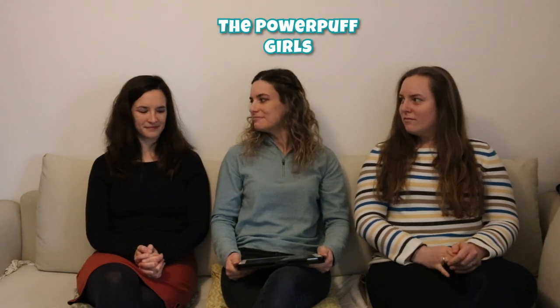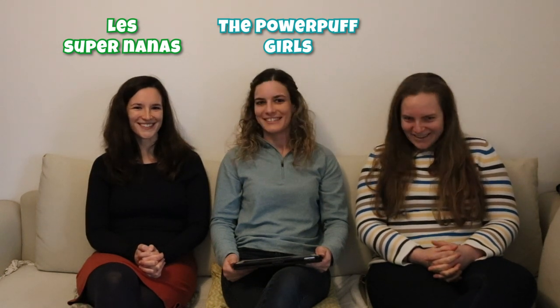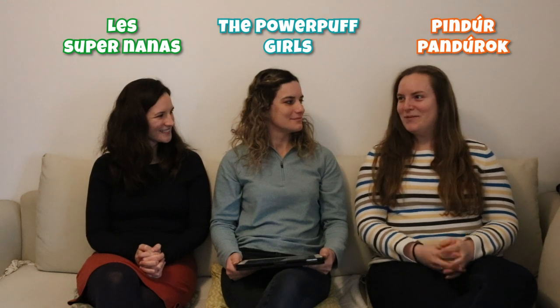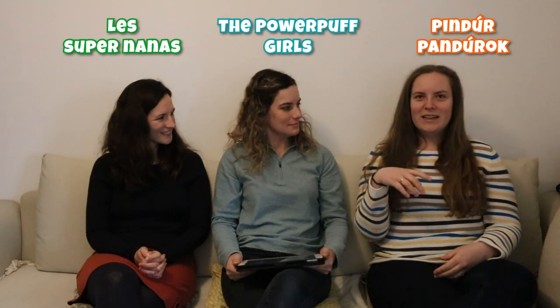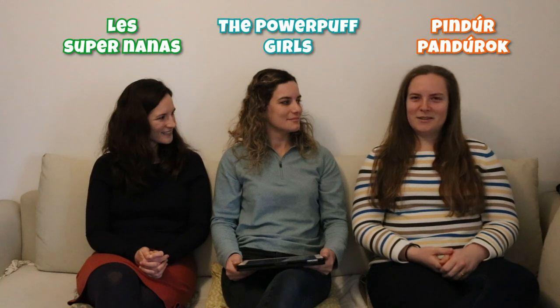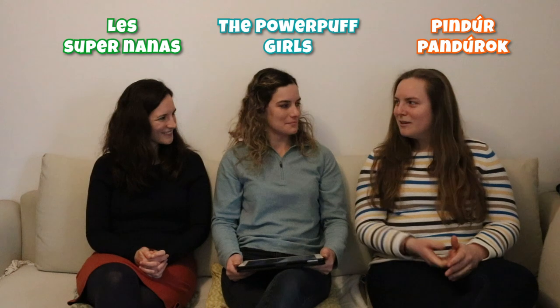Let's start with the Powerpuff Girls, which in French is 'les super nanas', which means the super women, super girls. I love this title in Hungarian — we say 'Pindur Pandur', which is a playful way of saying it. 'Pindur' means tiny or little, and 'Pandur' is really difficult to translate — kind of like someone who does good. I can't really translate it as one word, but like tiny little do-gooders.